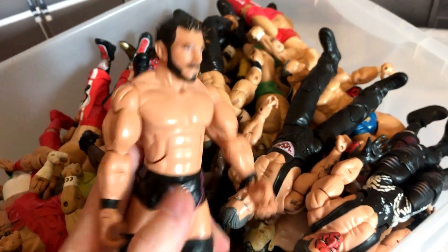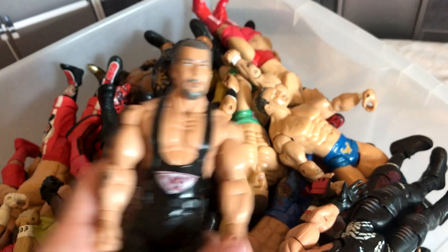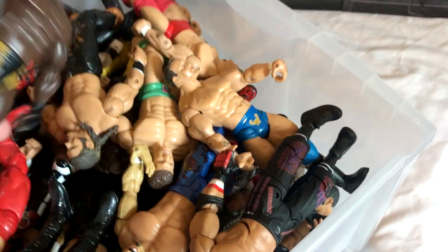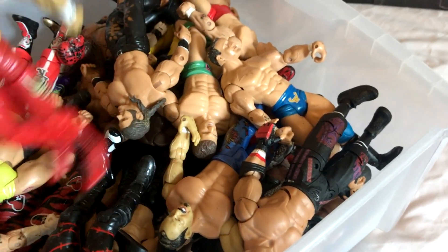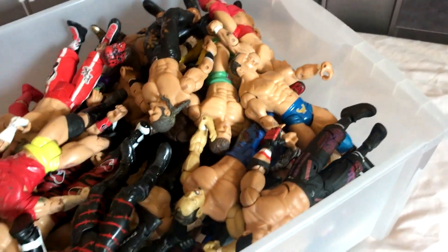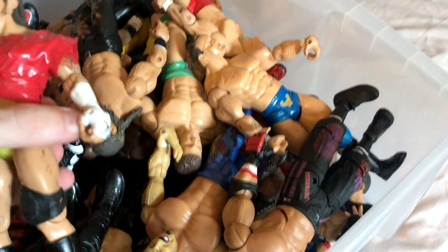Some TNA figures here. We've got this Impact Wrestling Austin Aries, this TNA Kevin Nash, and another TNA figure with Sting. We've got Orlando Jordan. And here's a Deluxe Aggression Chavo Guerrero — the accessories were so cool back then, especially as a kid when you'd get like a table with Chavo Guerrero. That would be sick.